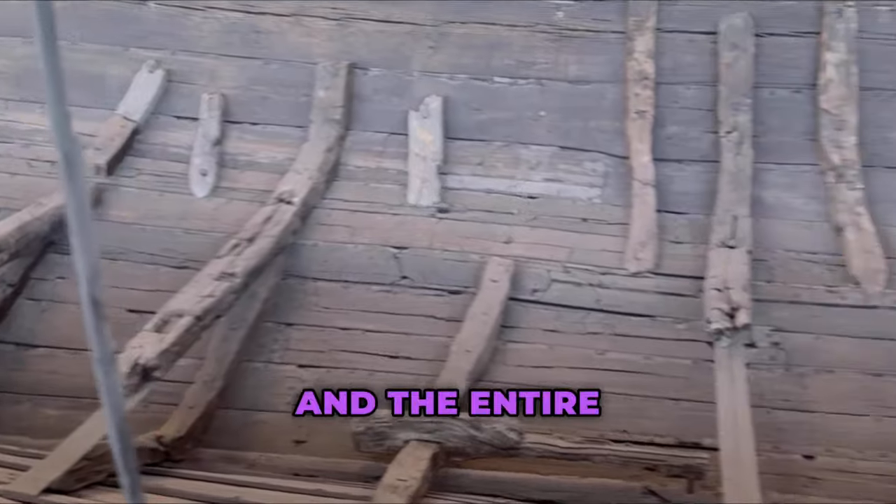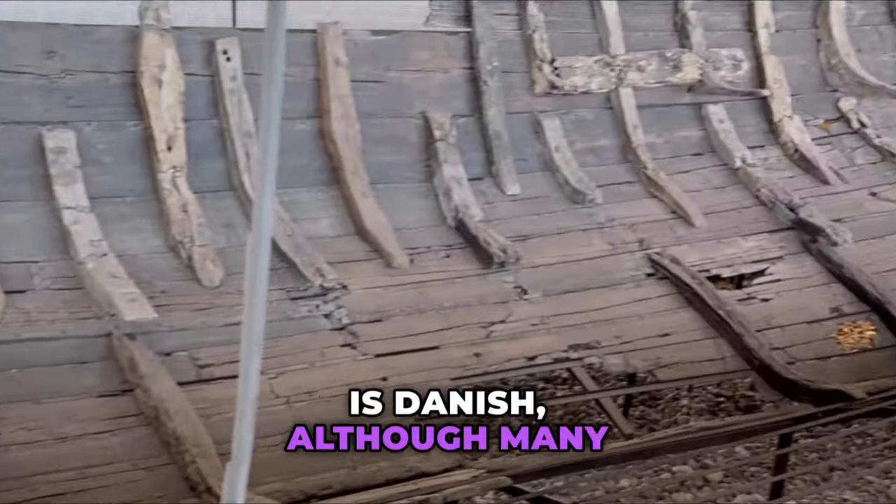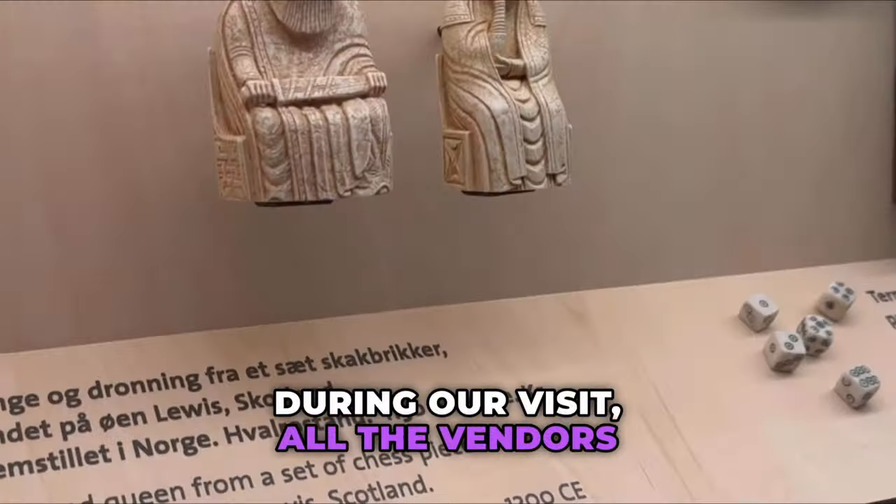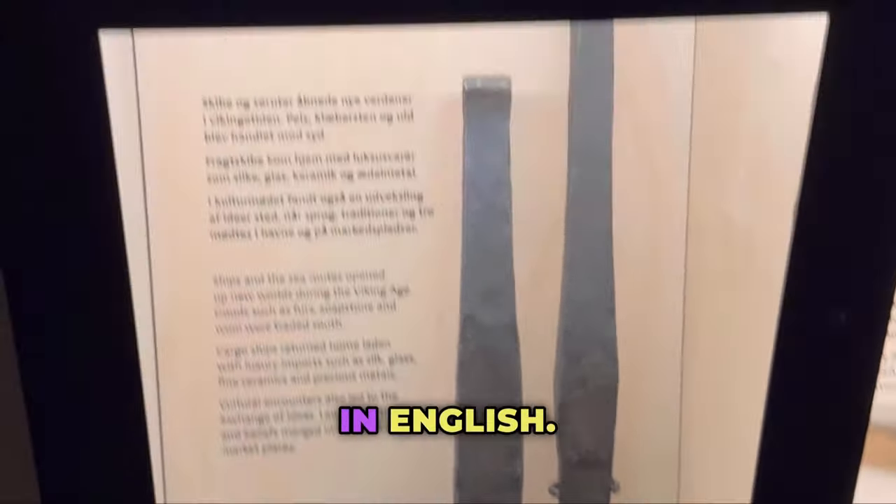The official language of Copenhagen and the entire country of Denmark is Danish, although many residents, especially in the touristic areas, speak English. During our visit, all of the vendors we interacted with were fluent in English.